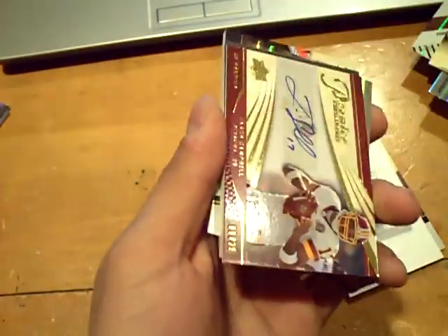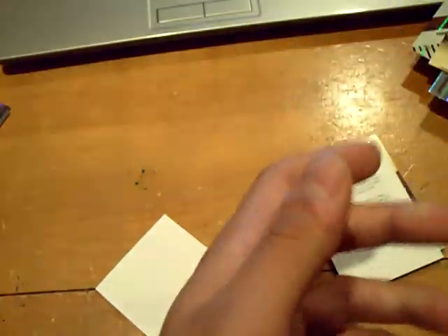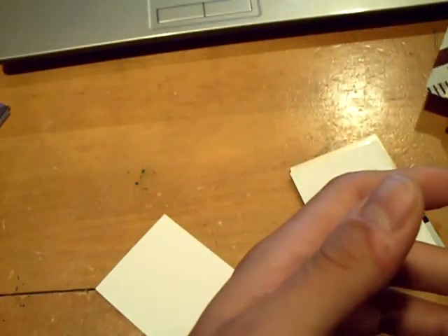Few companies are going to be getting a call from me tomorrow. Hopefully they can work that out, because no rookie auto in that box, and we were missing autos in the other box. That's it. GSN Cards is out.